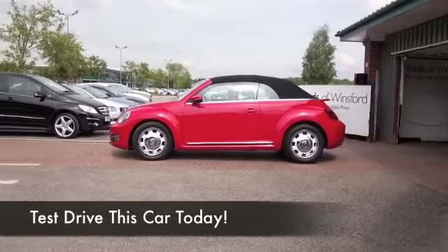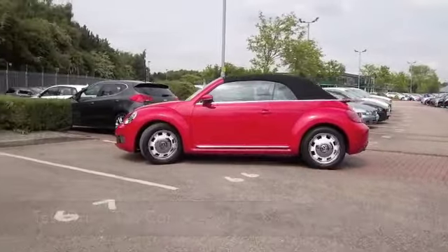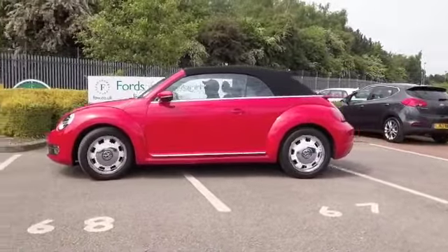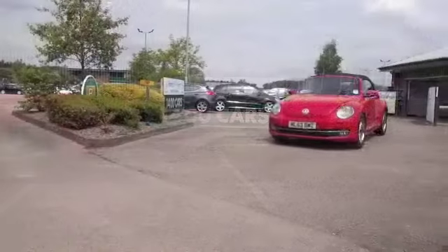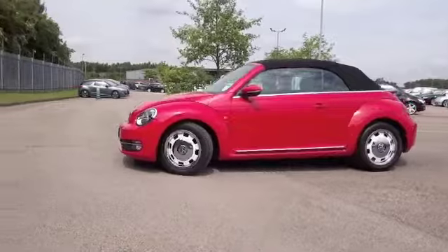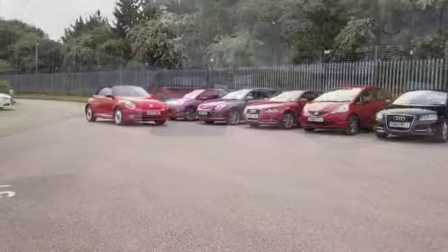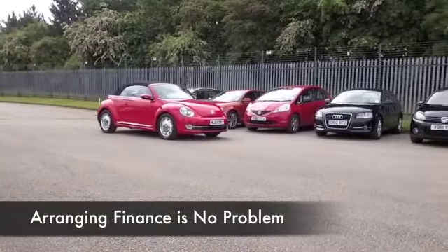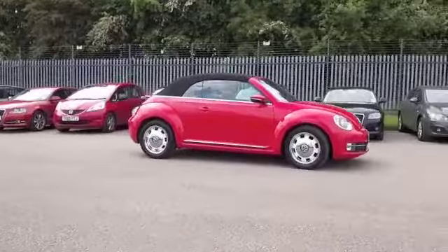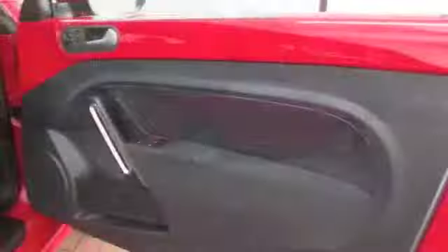The fabulous iconic retro Beetle — here it is, a latest edition from 2013 with just about 3,000 miles on the clock. Ready for the sunshine, this is the convertible, looking good with its 1.2 petrol engine. You'll be surprised — this is pretty dynamic to drive. It's a fairly small engine of course, but it's not bad off the mark at all: 0 to 60 about 11 and a half seconds, and it's going to return about 46 mpg combined.